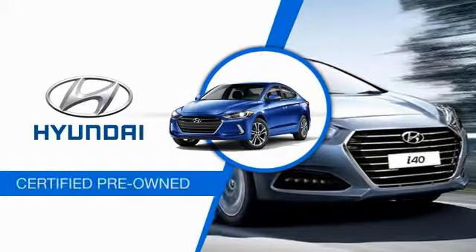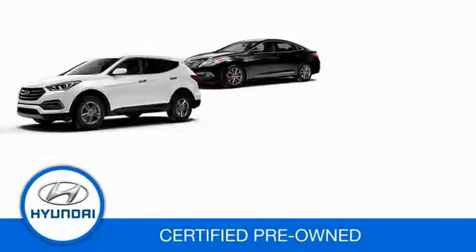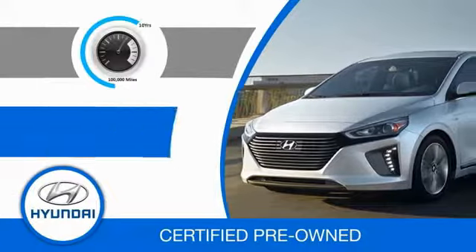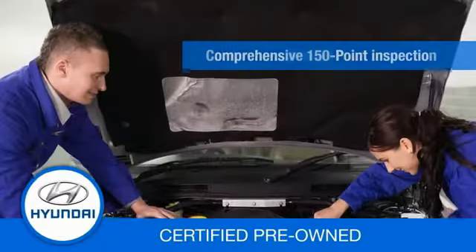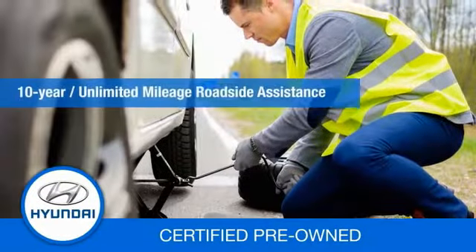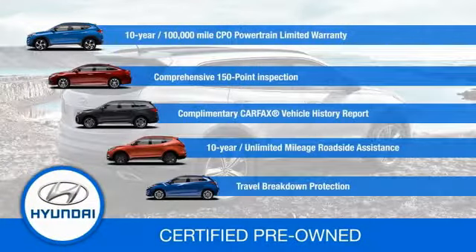Hyundai certified vehicles will provide you the confidence you desire in your next vehicle. All certified Hyundais come with a 10-year, 100,000-mile powertrain limited warranty, a comprehensive 150-point inspection, 10 years of roadside assistance, and much more. Contact your Hyundai dealer today to learn more about the Hyundai Certified Program.